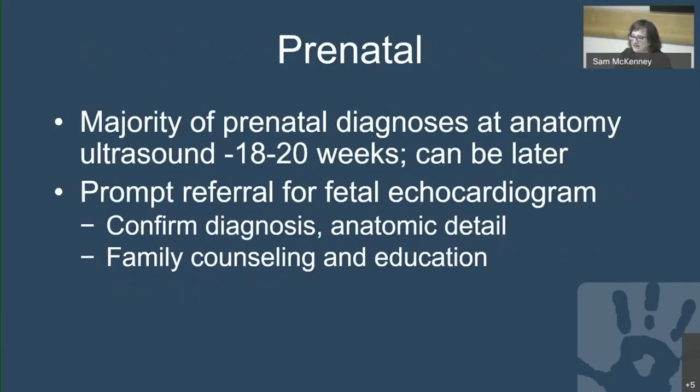The majority of prenatal diagnoses are made after the anatomy ultrasound, performed generally around 18 to 20 weeks for surveillance of fetal anatomy, though sometimes later depending on multiple factors. Prompt referral for a fetal echocardiogram is generally the next step, where we confirm the diagnosis, determine anatomic details, and begin the process of family counseling and education.